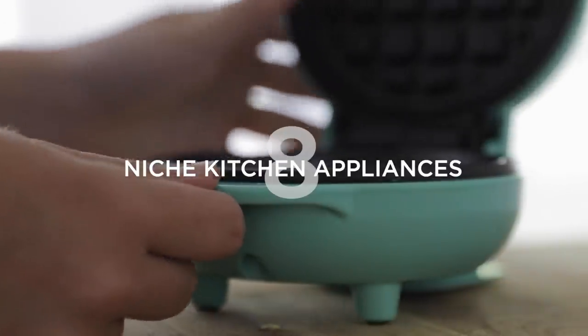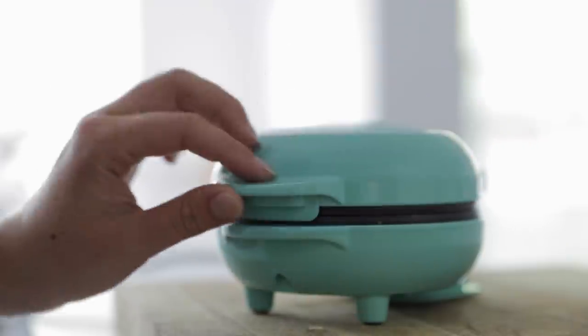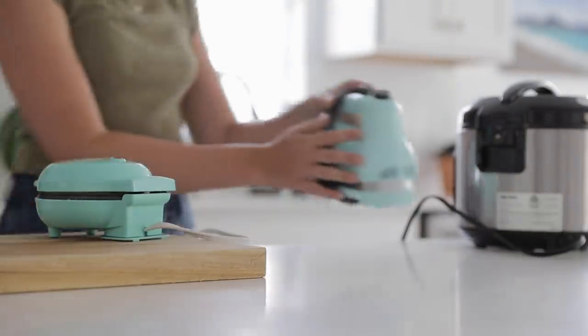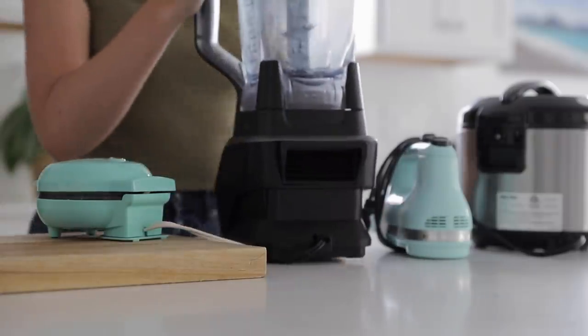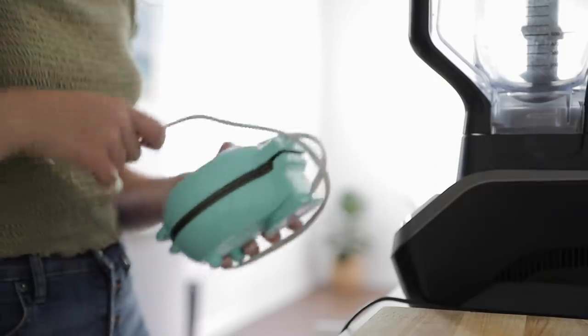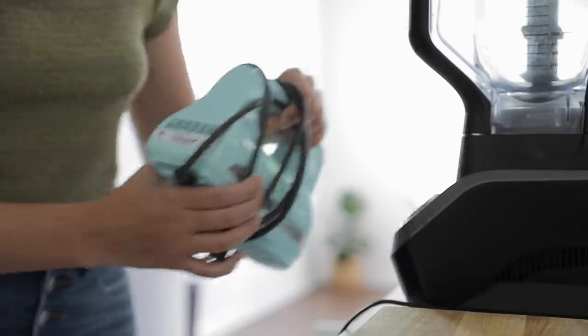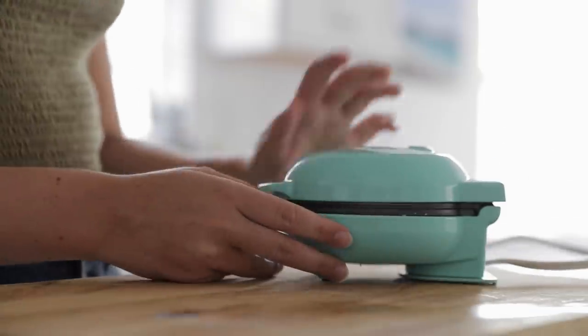Number eight is niche kitchen appliances — things like a panini press, waffle iron, or pasta maker. None of these are a bad idea to keep if you actually use them. But more often than not, we buy these appliances with a specific idea in mind, use them a few times, and then after the novelty wears off they fall into disuse and start collecting dust. If that sounds familiar, it might be a good idea to declutter those items. If you have an air fryer or waffle maker you regularly use, by all means keep it — we're focused on getting rid of things collecting dust and adding to the clutter.